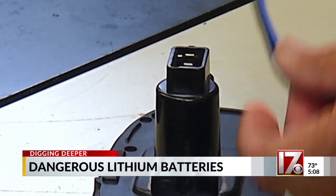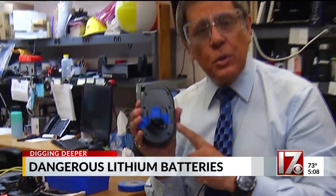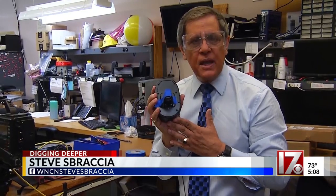Use the charger that came with the battery and keep it away from sources of heat. When these batteries are expired, cover the electrical contacts to prevent a short circuit, which can cause a fire. I'm Consumer Investigator Steve Sprazier.